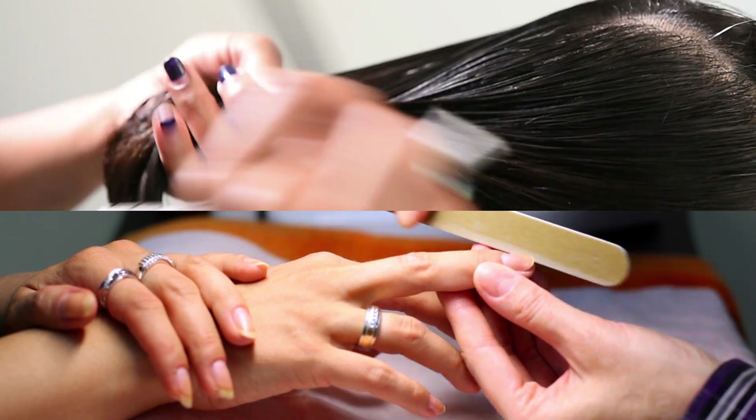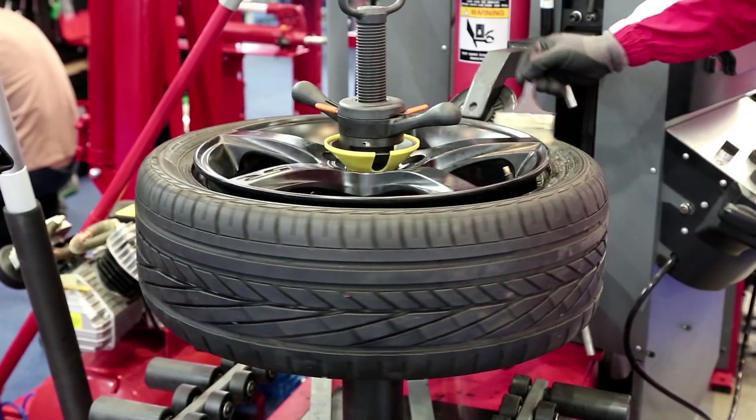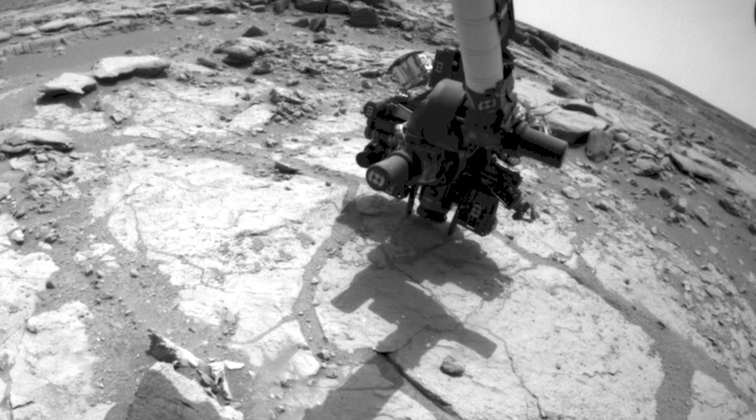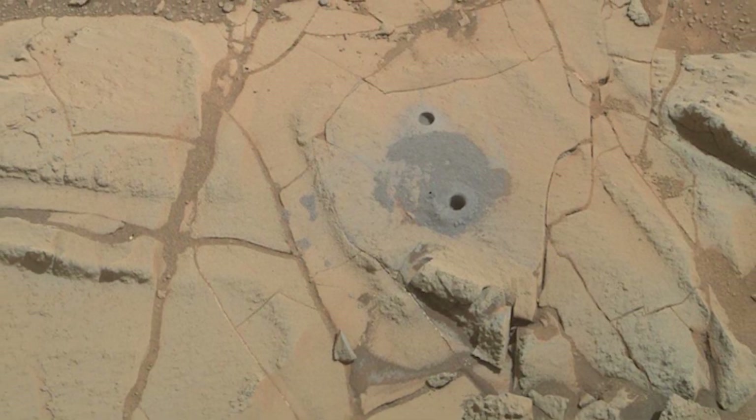In fact, sulfur is the element that makes hair and fingernails tough, as well as vulcanized rubber. Martian sulfur has probably had a similar effect on these old organic molecules, helping to preserve them over geological time scales.